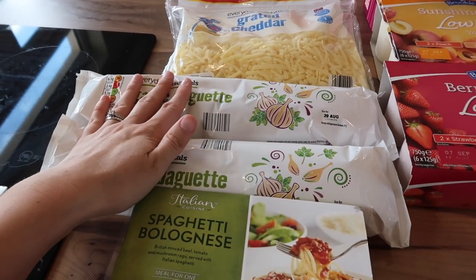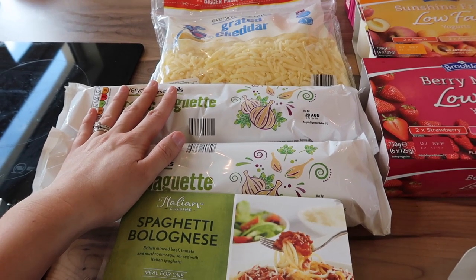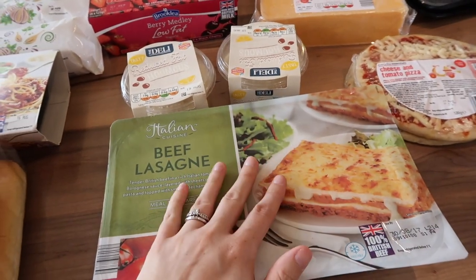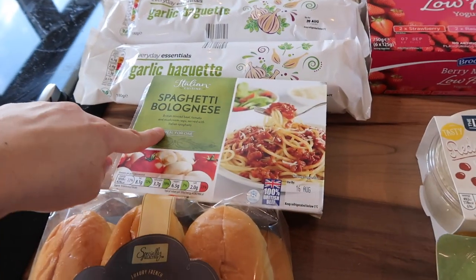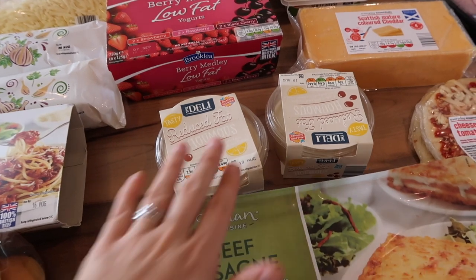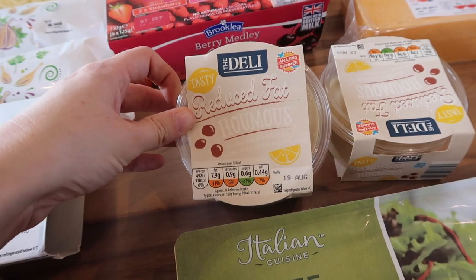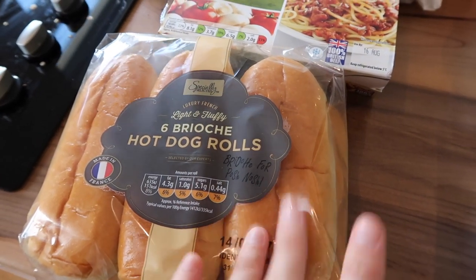I got two garlic baguettes for dinner tomorrow. We have a really busy day tomorrow and by the time we get home I'll probably just want to shove something in the oven. So I got a big beef lasagna for me, Andrew and Elle. Caitlin doesn't like lasagna so I got her a spaghetti bolognese for one, and I've got the garlic breads to go with that. We'll have some broccoli with that too so that we're getting our veggies. I also got two tubs of reduced fat hummus — we go through quite a lot of that. And a pack of six brioche hot dog rolls for dinner tonight.